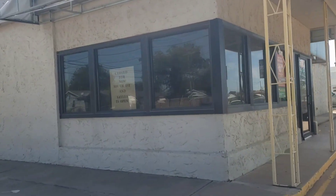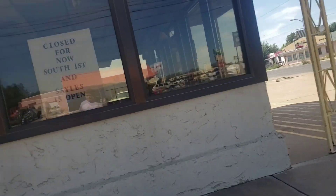Hey guys, it's Abilenexplorer here, and in today's video we're at this abandoned subway. Now it may stay closed for now — that's a lie. It's been there for months, so it definitely might not open back up.